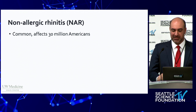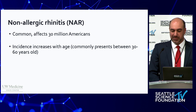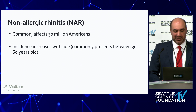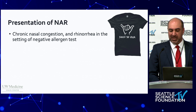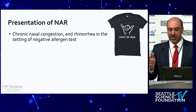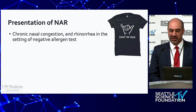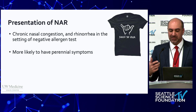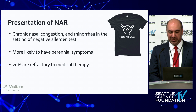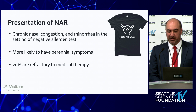Non-allergic rhinitis is a very prevalent condition affecting approximately 30 million Americans. It's believed that the incidence increases with age, most commonly presenting within the third and sixth decades of life. It's a condition characterized by chronic nasal congestion, obstruction, and rhinorrhea, despite a negative allergen test, although more recent recommendations from the allergy literature suggest the diagnosis can be made on history alone. Unlike seasonal allergic rhinitis, patients with non-allergic rhinitis tend to experience perennial symptoms, and about a fifth do not respond to medical therapy.